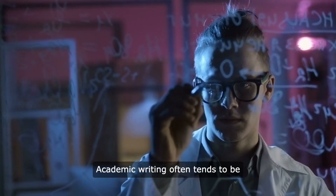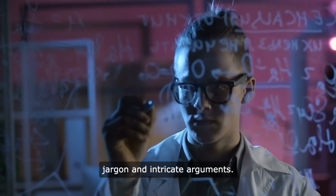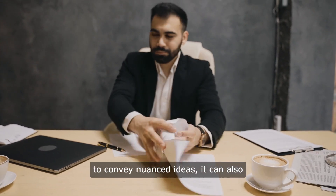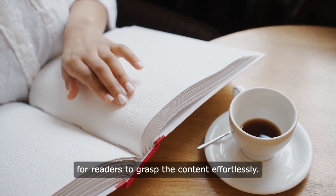Enhancing readability: academic writing often tends to be dense and complex, filled with technical jargon and intricate arguments. While such complexity may be necessary to convey nuanced ideas, it can also hinder readability, making it challenging for readers to grasp the content effortlessly.